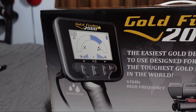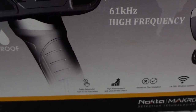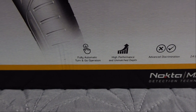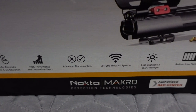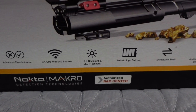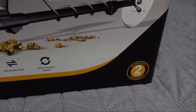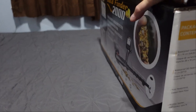This is a rainproof-only detector - the Gold Cruiser is fully waterproof, you can dunk the whole thing. Do not dunk this one; the control box will be hurt. The Gold Cruiser is fully customizable. This one's claim to fame is fully automatic turn-on-and-go operation, high performance, unmatched depth, advanced discrimination, 2.4 gigahertz wireless speaker, LCD backlight, LED flashlight, built-in LiPo battery, retractable shaft, online firmware updates, and the two-year Nokta Macro warranty.